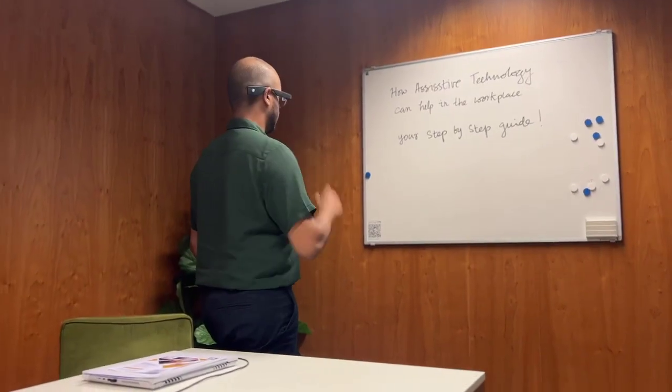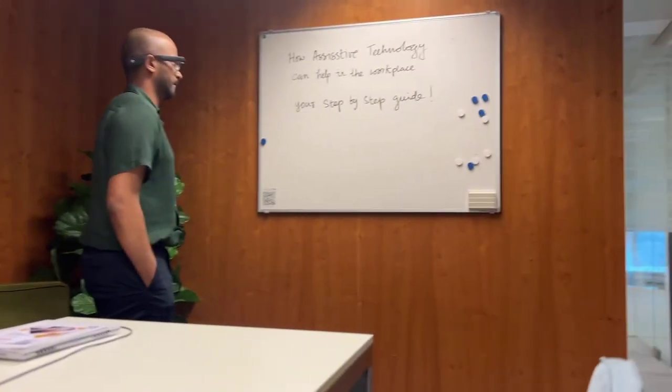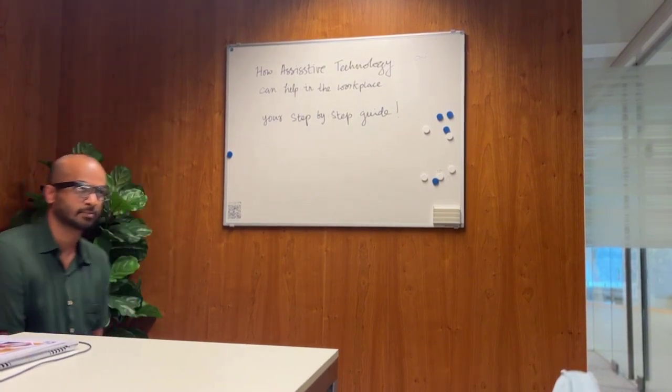I'm in a conference room right now, and what I'm going to show you is how the Envision glasses can read handwritten text on this whiteboard. It generally works very well unless it's like a doctor's handwriting in a prescription kind of situation. The glasses read: 'A whiteboard with the handwritten text: How assistive technology can help in the workplace — your step-by-step guide.' That's exactly what the whiteboard says.